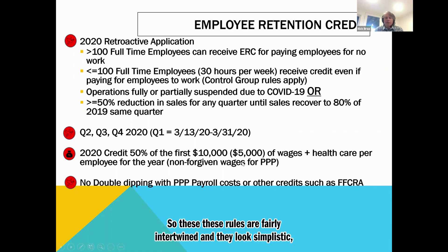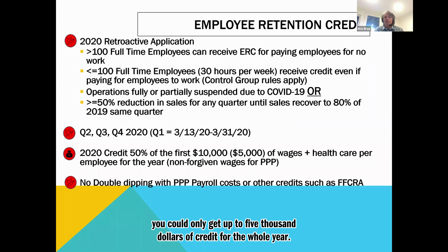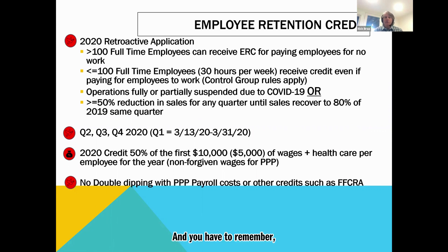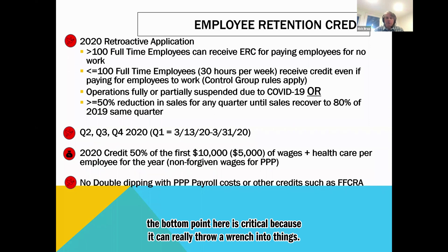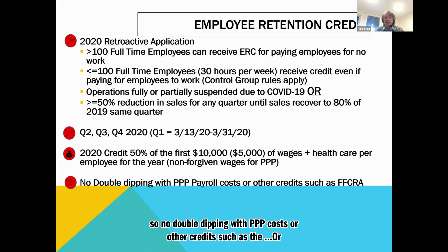These rules are fairly intertwined — they look simplistic but they're pretty complicated. The 2020 credit is 50% of the first $10,000, or $5,000, of wages plus healthcare per employee for the year. You could only get up to $5,000 of credit for the whole year. The bottom point is critical: there's no double dipping — no double dipping with PPP costs or other credits such as the WOTC, the FFCRA, or any other programs. You have to make sure you don't double count those payroll costs.